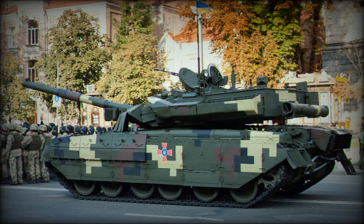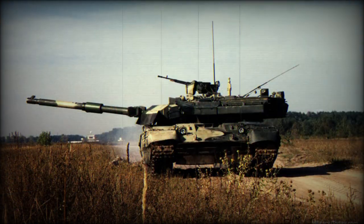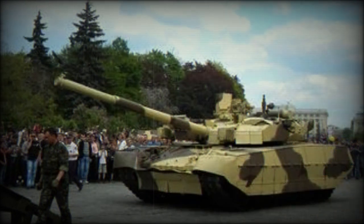The Yatagan has a new 120-millimeter tank gun developed in Ukraine to meet the requirements of possible export customers. Protection of the Yatagan is similar to that of the Oplot main battle tank. It has a welded steel hull and turret, fitted with built-in explosive reactive armor. Its 120-millimeter gun is compatible with all standard NATO tank ammunition.